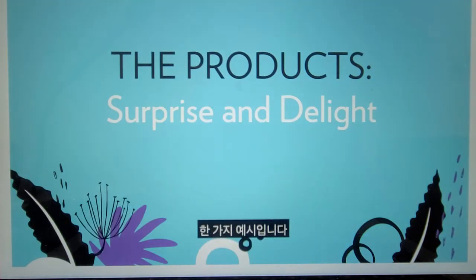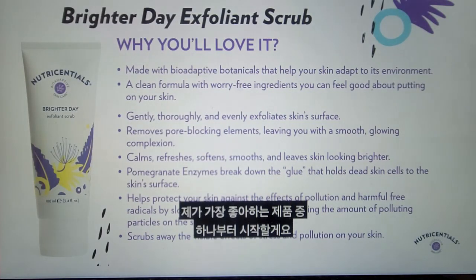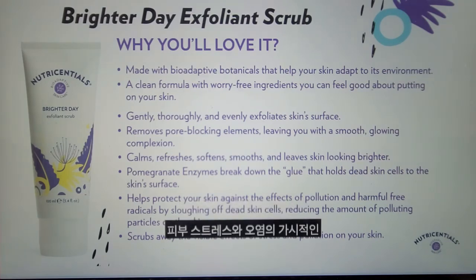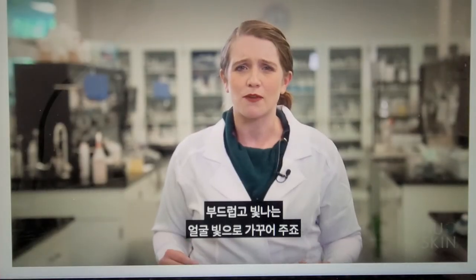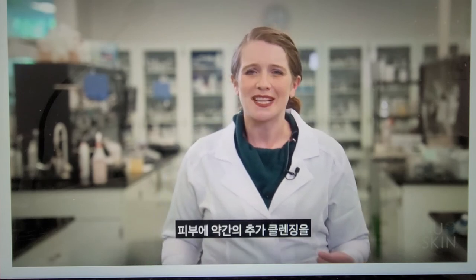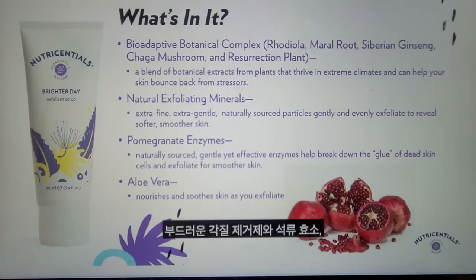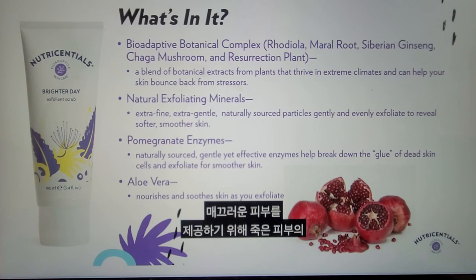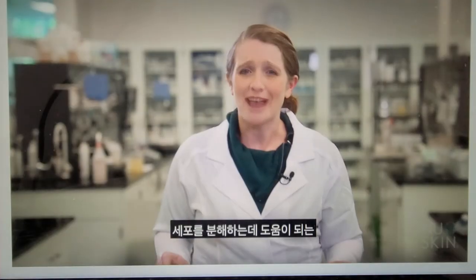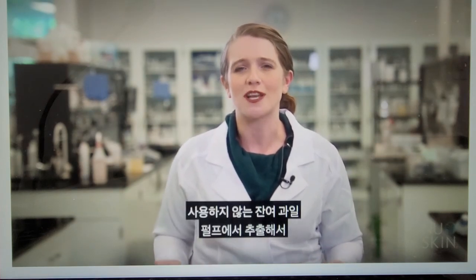Our final category is our Surprise and Delight products. We start with another one of my favorites, Brighter Day Exfoliant Scrub. It helps to scrub away the visible effects of stress and pollution on your skin, leaving your skin feeling soft and smooth and looking brighter. It also removes pore-blocking elements, leaving you with a smooth, glowing complexion — great when skin is feeling a little oily or you just want a good scrub. This formula contains a combination of natural exfoliating minerals, which are extra fine and gentle physical exfoliants, and pomegranate enzymes — natural enzymes extracted from unused residual fruit pulp that help break down the glue of dead skin cells to provide smoother skin.